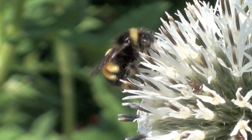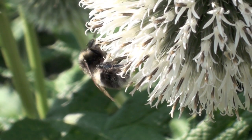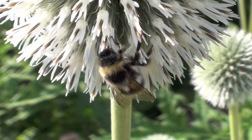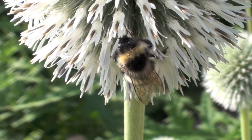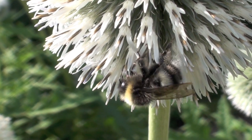Bees are actually unique pollinators. Most pollinators seek only the nectar of the flower, picking up pollen on their bodies by accident. But bees deliberately seek out flowers with pollen because worker bees gather it and store it in their hives as a source of protein.